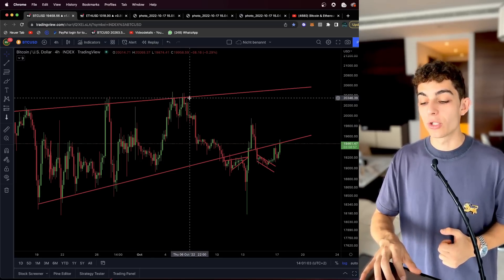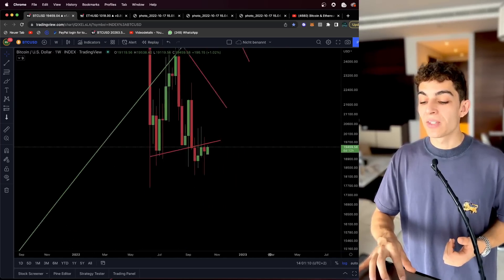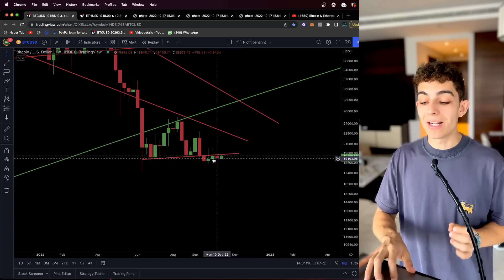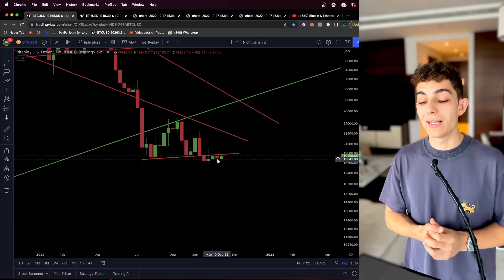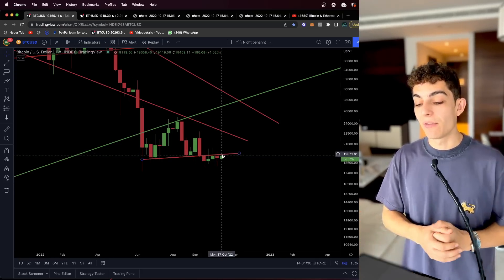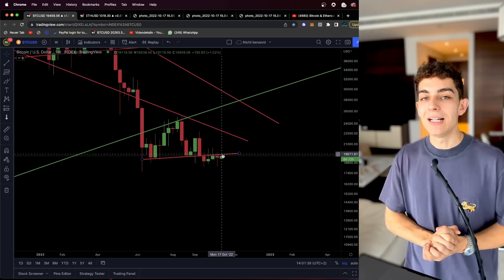On the weekly time frame — and we need to take a look at this quickly — yesterday the weekly candle got closed. We can already see that we are still remaining below our slightly upward sloping resistance here on the weekly time frame, and our last weekly candle sadly closed as a bearish doji candle. So nothing all too bullish here.